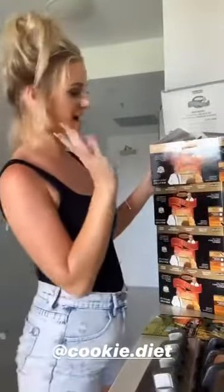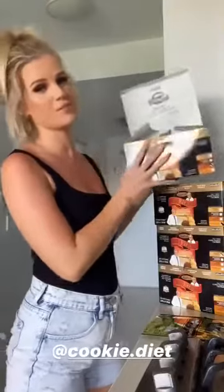So today I've just started my cookie diet and I'm really excited. Behind me I've got four boxes here, so this is about a month's worth.